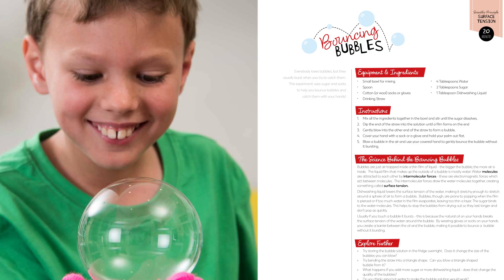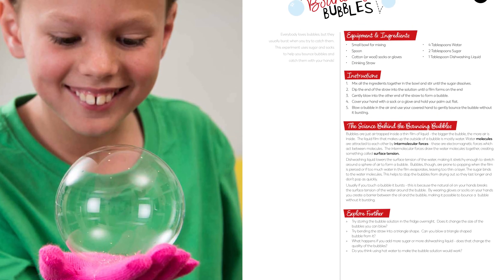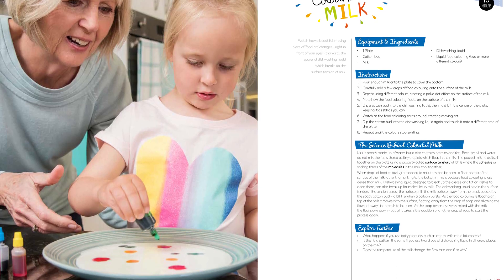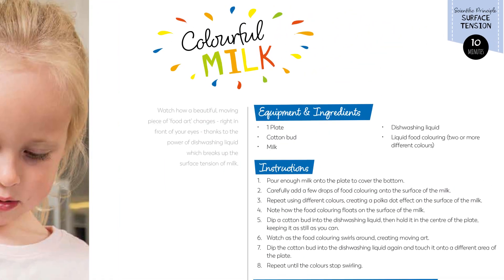We wanted to create a book that would empower families to learn basic scientific principles at home in a way that's as easy to follow as reading a recipe. We're really excited to share this project with you. Let's talk about how it all started.